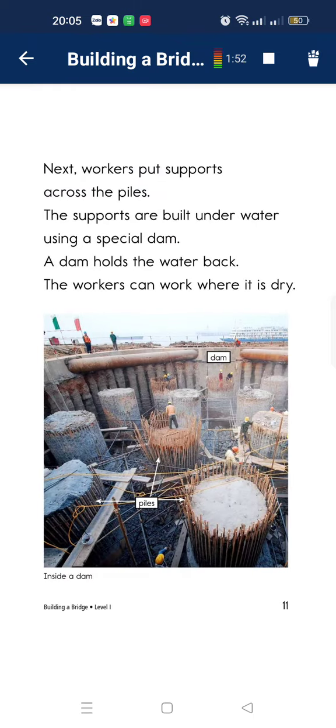The next workers should have crossed a pile. It can correct. Build a water. Use a special day. And then hold a water. But it works.